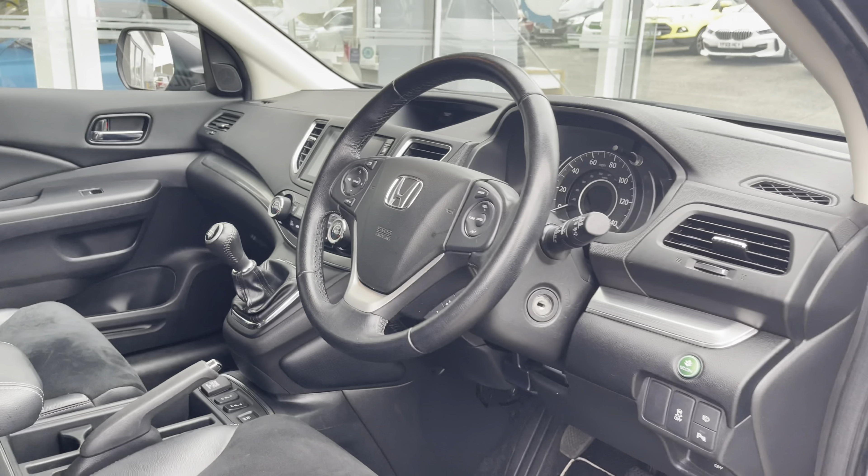Taking a look at your dash, you can see that this vehicle has done 55,679 miles, however this is subject to change due to test drives.